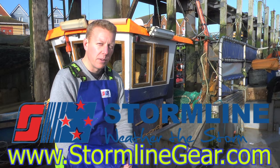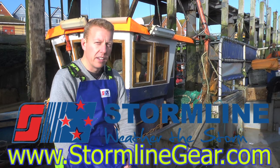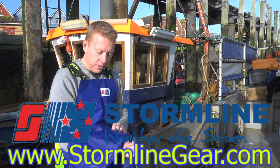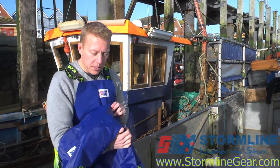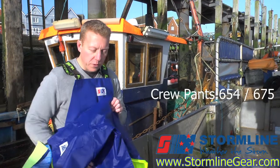Hi guys, my name is Regan. I'm one of the directors for Stormline, and today I'm just going to talk to you a bit about our gear and some of the key features. What I have here is our number one seller, which is the crew pants, the 654 or the 675.